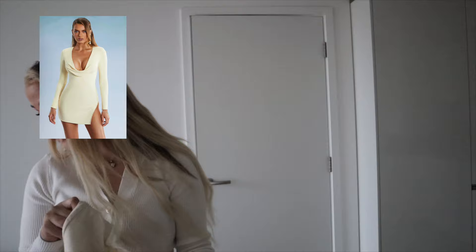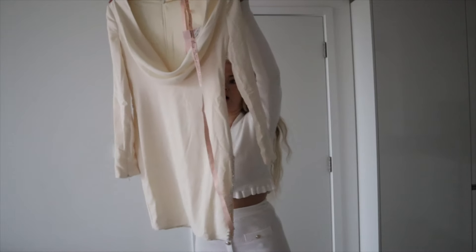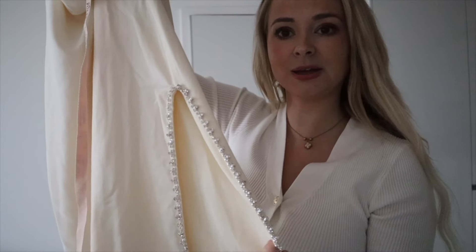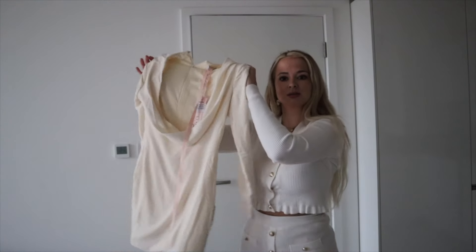Hear me out — bit of sparkle, we love a bit of sparkle! This is the Cowl Neck Thigh Split Mini Dress in ivory, 29 pounds, size 8. My only concern is look how short it is — when they say thigh split, they weren't messing around, they were deadly serious. It's kind of like a blazer, kind of smart, but potentially my mum would go crazy at me.